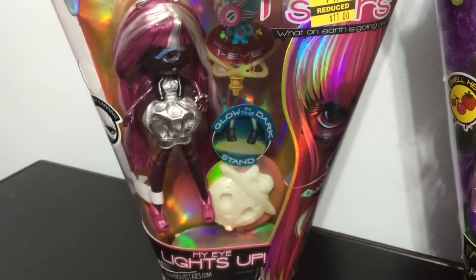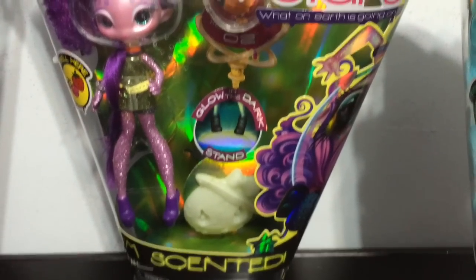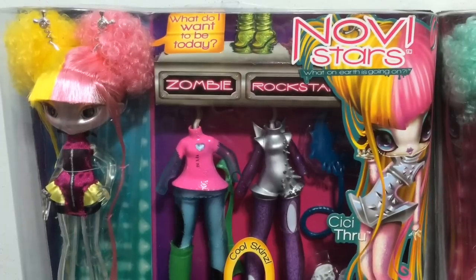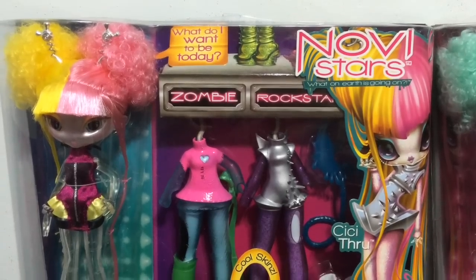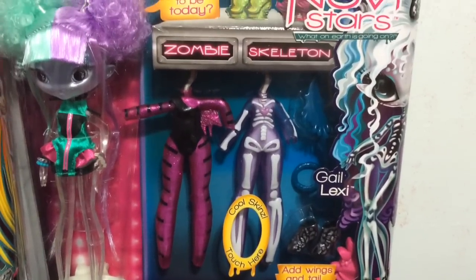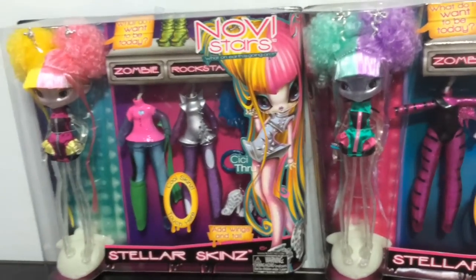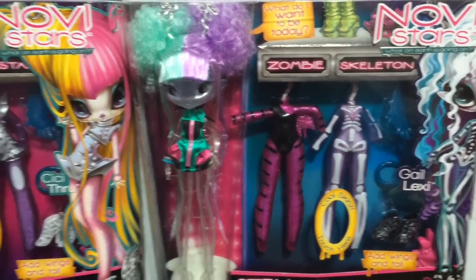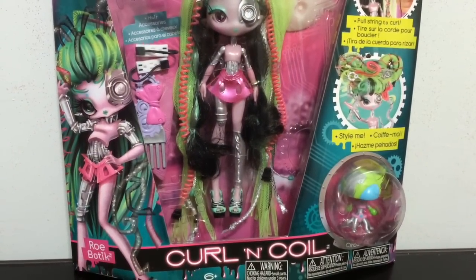I also have some of the Novistar Basics that I have had for a while but have not been able to open up yet. I have Selaclops, the basic Airy Roma, as well as May Talac. And then I have these two packs of Stellar Skins, and they are pretty cool. This one comes with the Zombie Skin and the Rockstar Skin, and this Novistar's name is CC Thru. Then the other Stellar Skins pack with Gail Lexi has the Zombie Skin and the Skeleton Skin. I have had these packs for quite a while — they kind of get lost in the shuffle — but I am hoping to open them for you guys really soon. And my final Novistar doll is Robotic with the Curl and Coil hair. I also have the other one that has the pink hair.